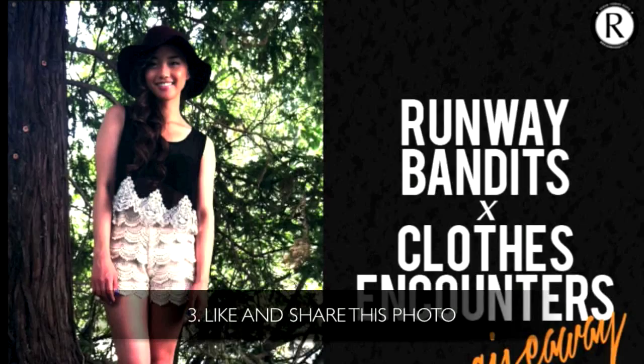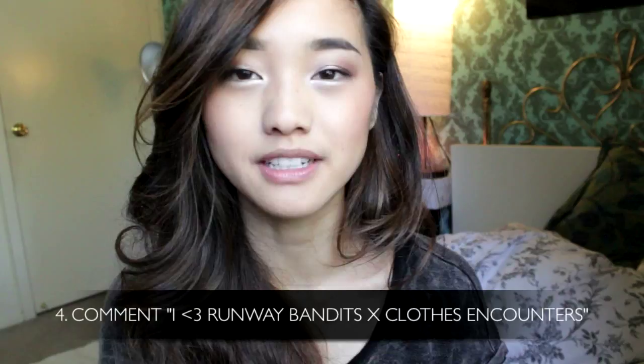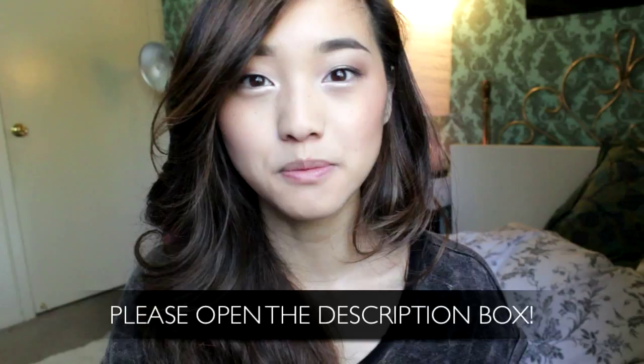Number three, you're going to see a picture of me wearing that crop top, and you're going to like and share that photo. The last step is to comment on it and say 'I heart Runway Bandits and Clothes Encounters' to indicate that you have entered the giveaway. And those are the rules. Please check the description box for additional details and the links to the items I've featured in this video.